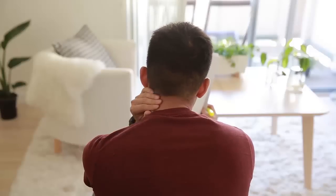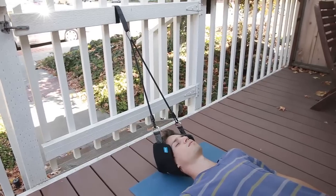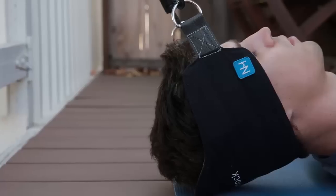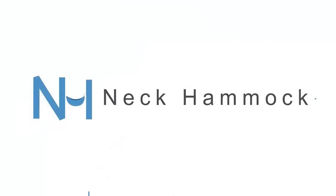So whether you experience neck pain yourself or know someone who does, please back our campaign. Together, we can bring portable, affordable neck pain relief to the world. If you have 10 minutes, you have time to get rid of neck pain for good. Thank you.